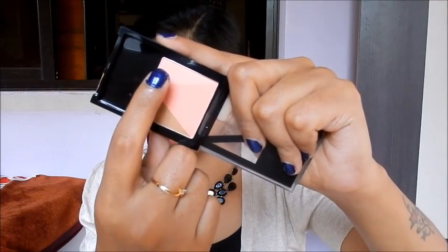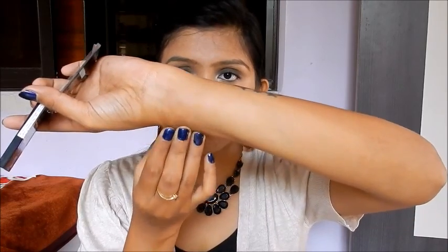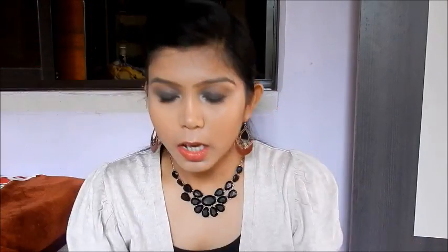Next I'll use the V Face Blush Contour Palette by Face Studio. This one isn't open yet — I'll open it right in front of you. It has this peachy blush shade, a nude color shade, and a contour shade. Let me show you the swatches of all three first. They can hardly be seen, hardly — and I'm so depressed, I think my money is all wasted.